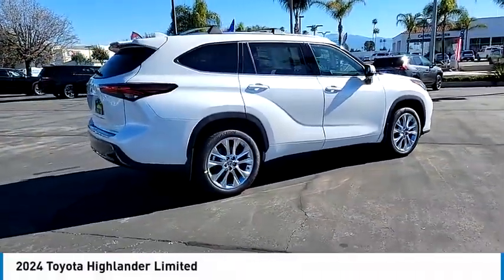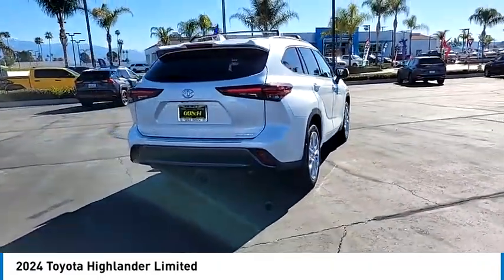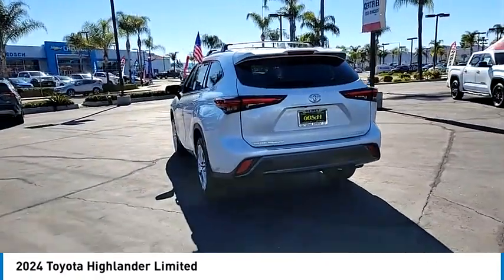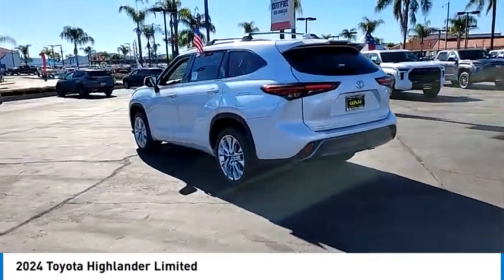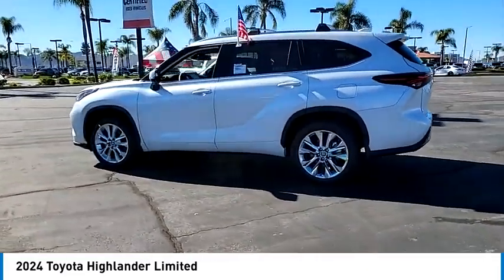Come test drive the 2024 Highlander. The Highlander is the SUV that's thought of everything. The Highlander offers seating for up to seven and features Toyota's innovative center stow design. The second row bench seat folds away, leaving a pair of captain's chairs.